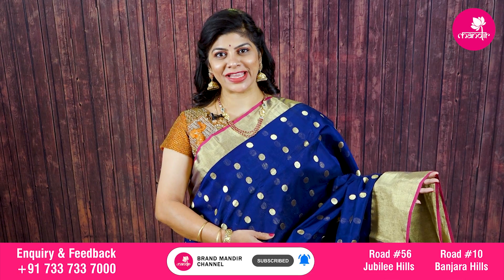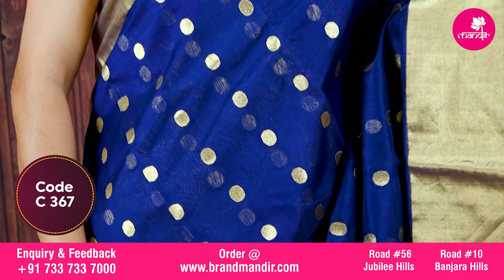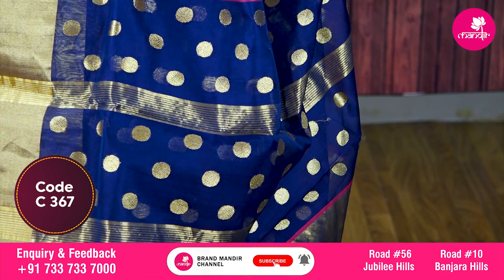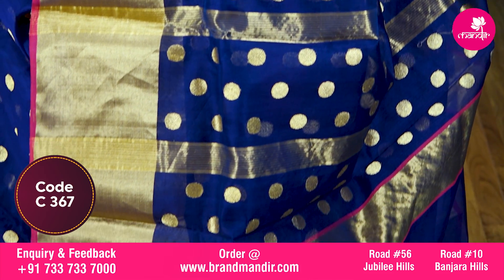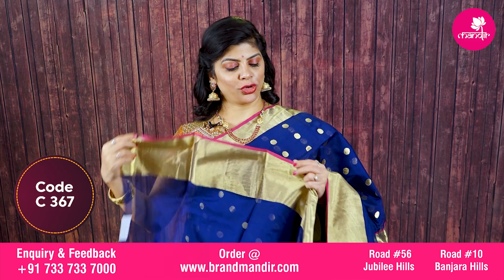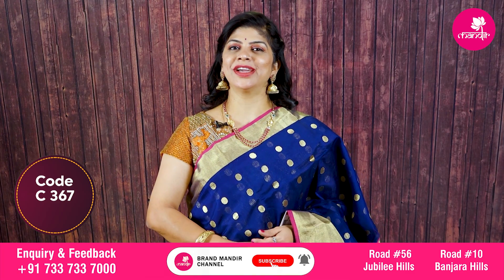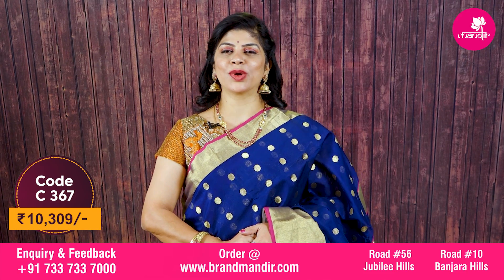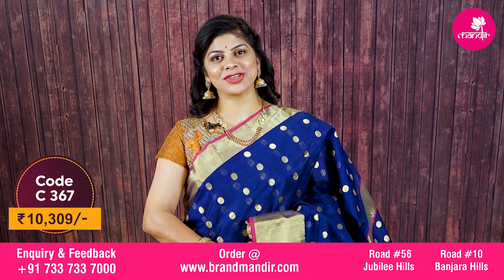Here we go with a beautiful navy blue combination chanderi risiko saree. All over dotted booties — round-shaped zari booties. Border has both sides kaddi border with pink edge contrast. Pallu has complete kaddi lines with round booties. Blouse is self color with border, and you can go for the edge contrast. For any query regarding designing, just WhatsApp on 7337-337-000. This saree price is ten thousand three hundred rupees.